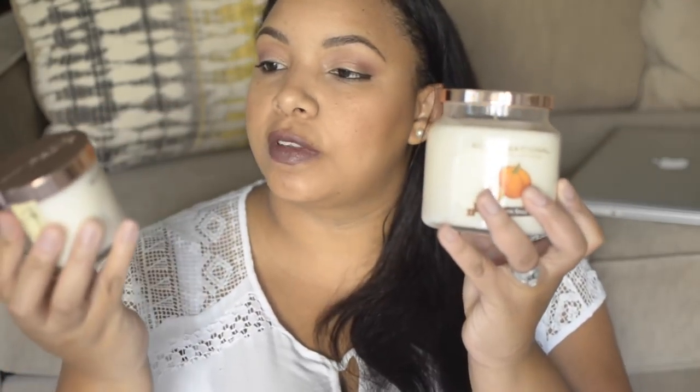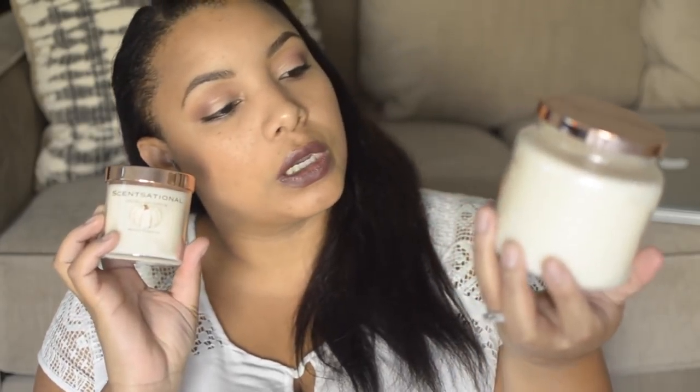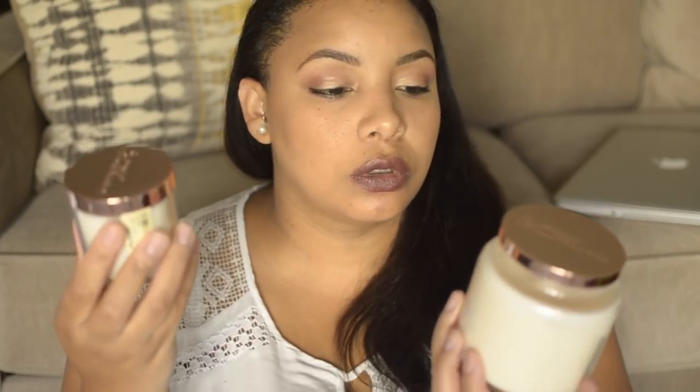Also from Marshall's — from yesterday's trip — I got two candles, both from Sensational Candles. One is the Pumpkin Spice scent and the other is White Pumpkin scent. They're both natural pure soy candles.